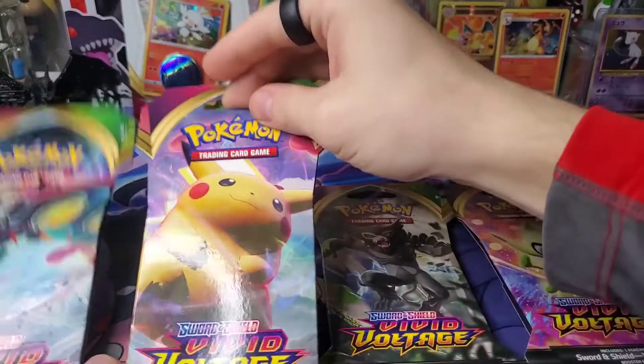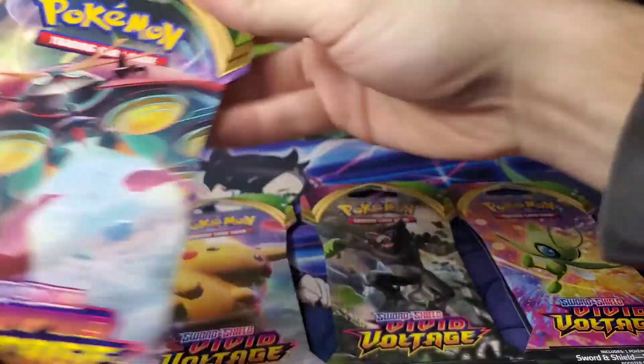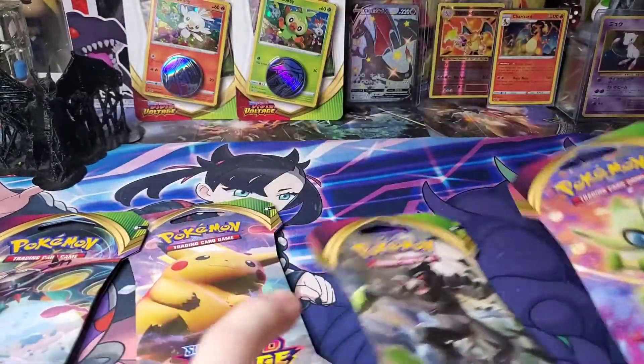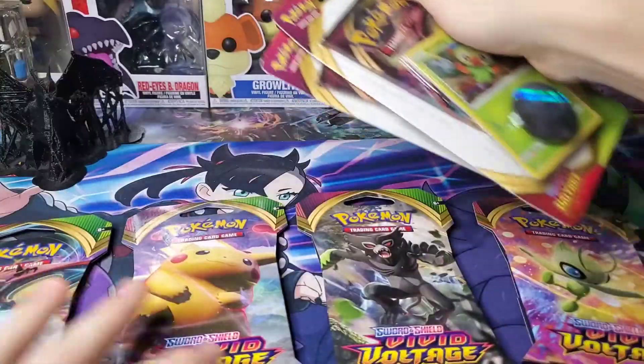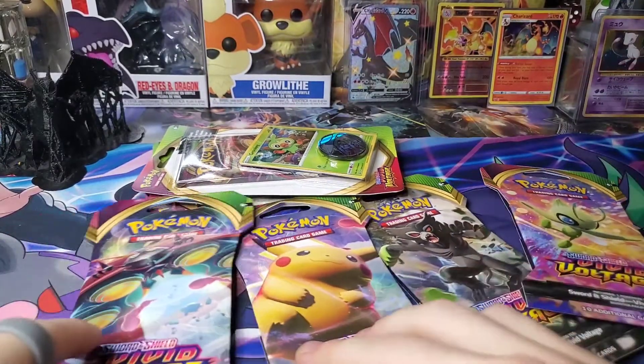So this is a Chunky Chew — that's what that looks like. This is an Orbeetle. This is an Obstagoon. And this is your Celebi. We got one of each when we were out shopping. There's no Elite Trainer Box or anything like that in the store, so we bought one of everything of Vivid Voltage.